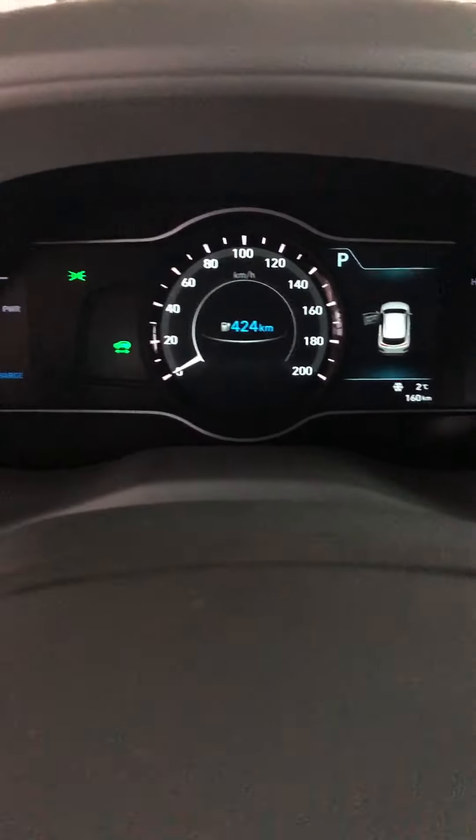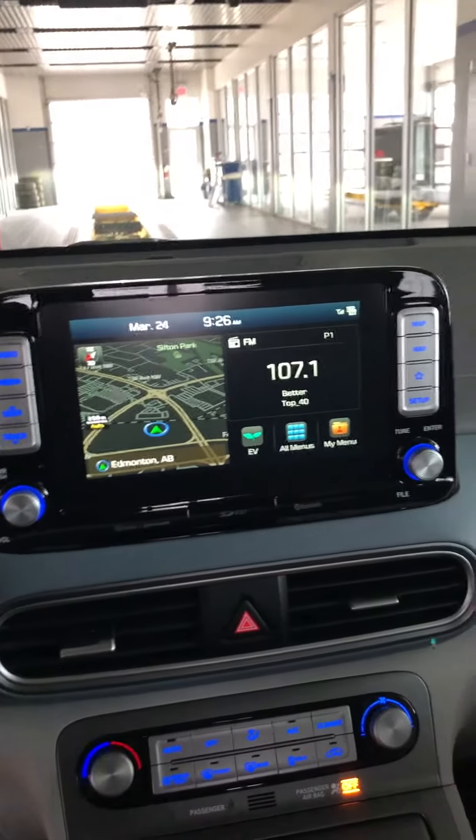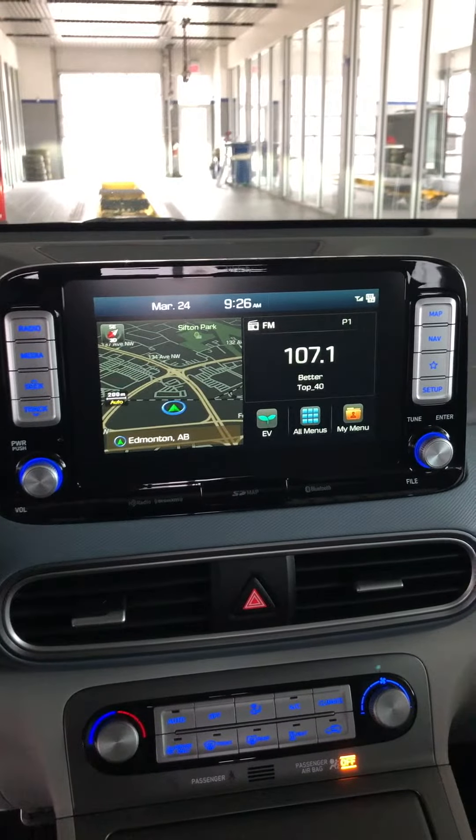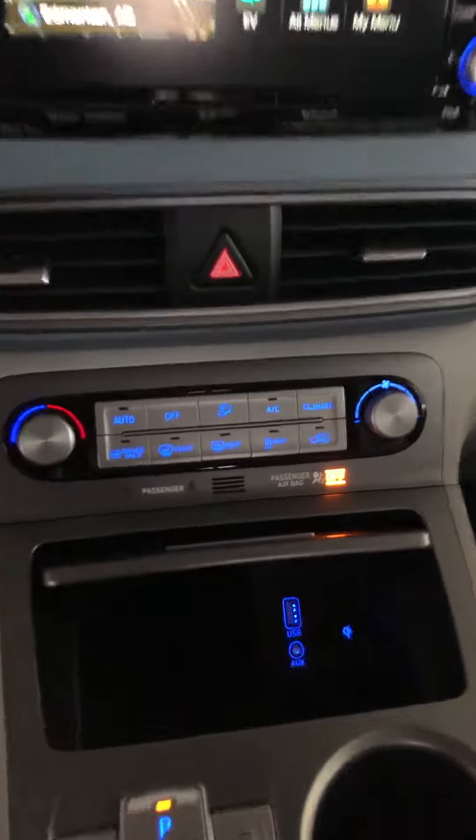Nice digital instrument cluster. Then you have your 8-inch touchscreen display with Apple CarPlay, Android Auto, and built-in navigation. Your climate control is just over here. Pop this open and you have your wireless charging there as well as a couple of USB ports.